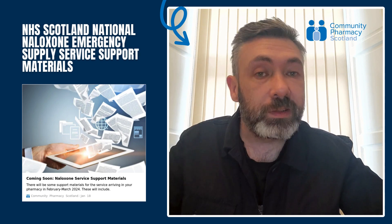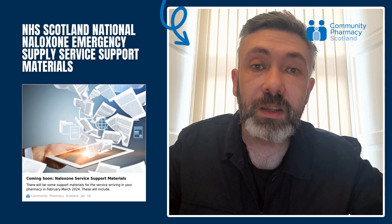If you have any questions, please contact us at enquiries@cps.scot.